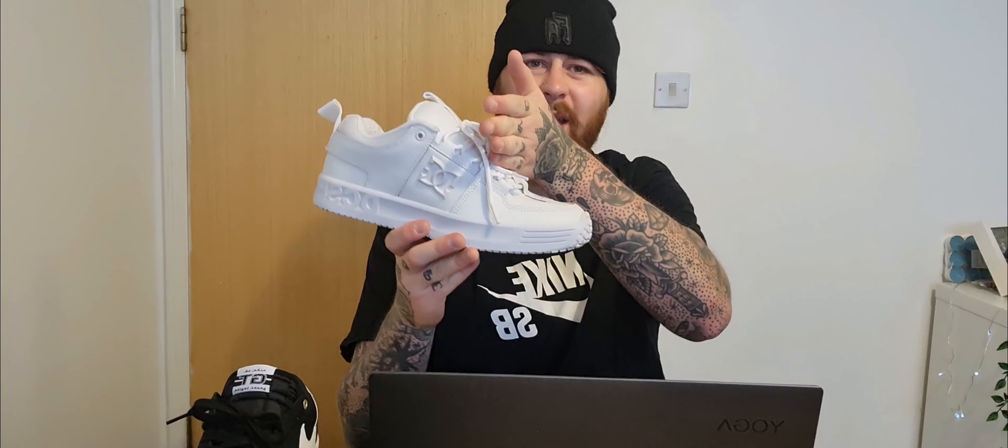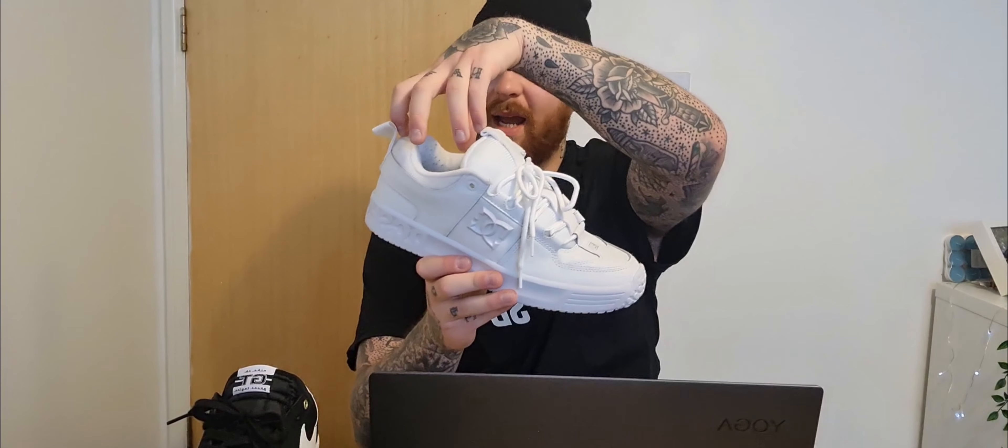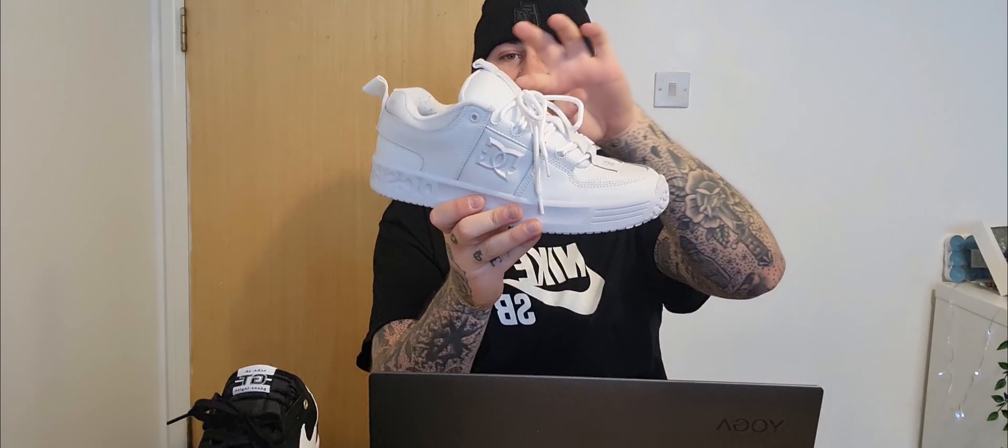I see some people when they wear them and it comes up to here and you can see the toe — I'm not really keen on that. I like it so it kind of hangs here, a bit hangs on the top and then a bit hangs here, so you can see the whole silhouette but it looks like a nice bagginess to it.